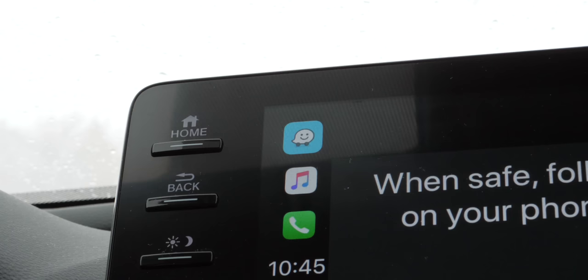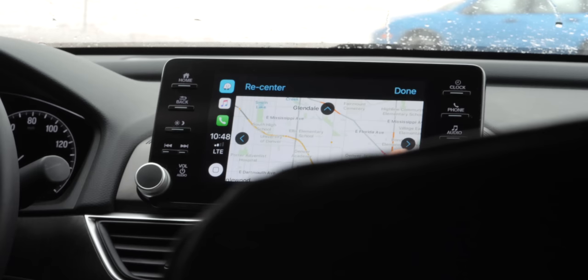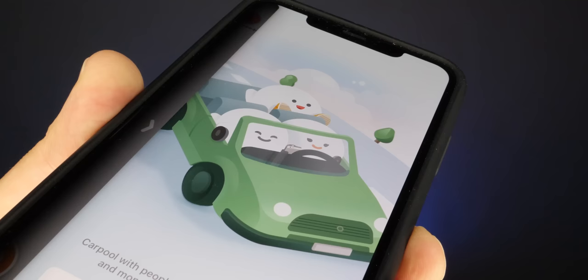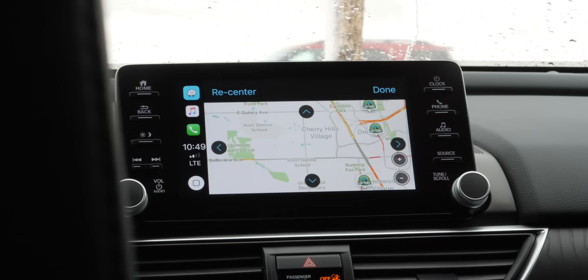Now if you care more about convenience than privacy and would rather use Google Maps or Waze — which is owned by Google — instead of Apple Maps, here's a useful tip. Google Maps and Waze work with CarPlay but don't work directly with Siri in the car. If you want to use Siri to get directions via Waze rather than Apple Maps, all it takes is a Siri shortcut. I'll link one below that you can click and install into your Siri shortcuts app. Once installed, you record a phrase to activate it — something like 'get directions in Waze.'